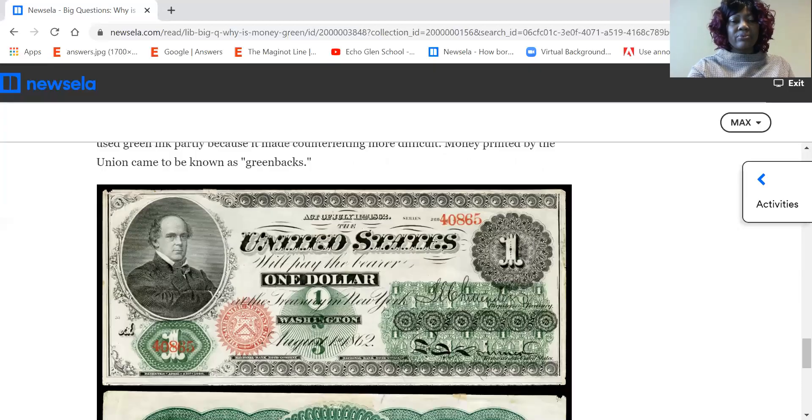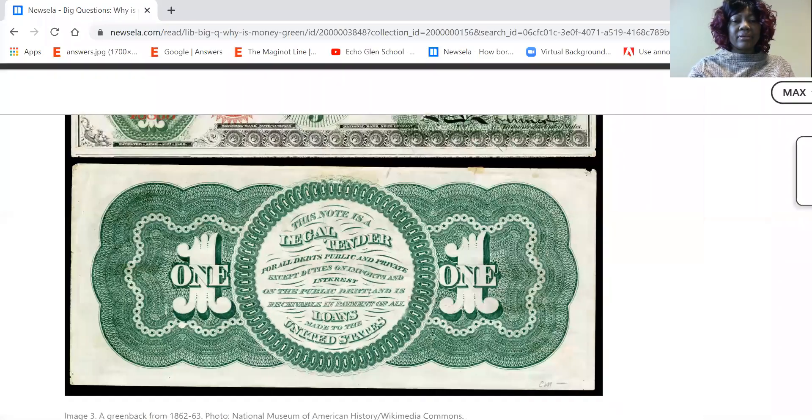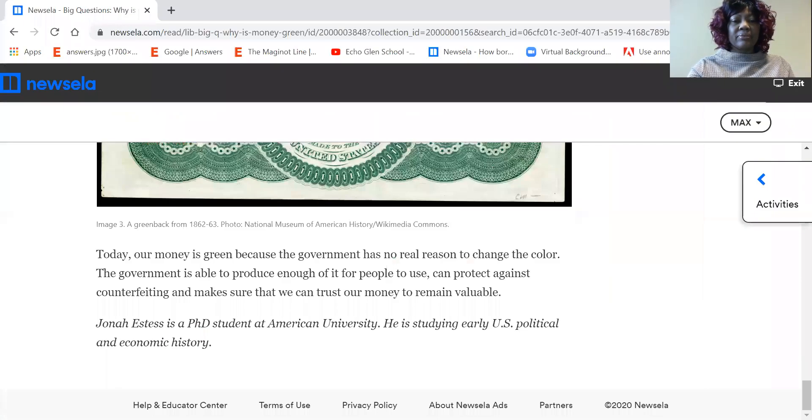There's Washington, one dollar. Legal Tender, one dollar. Today our money is green because the government has no real reason to change the color. The government is able to produce enough of it for people to use, can protect against counterfeiting, and make sure that we can trust our money to remain valuable.